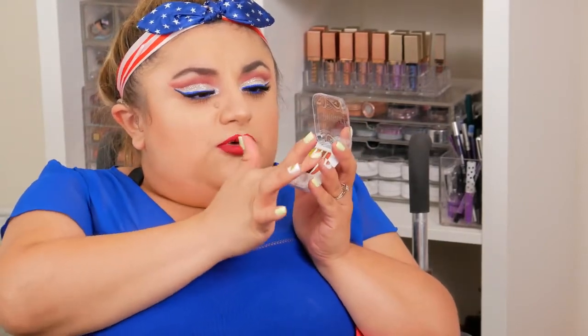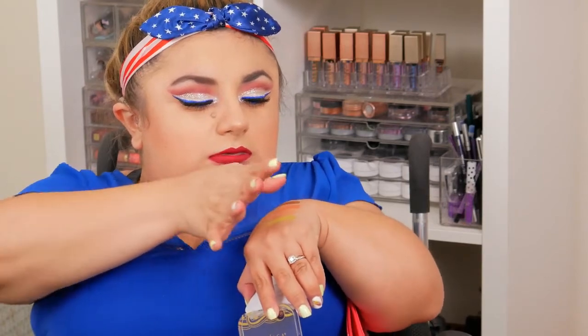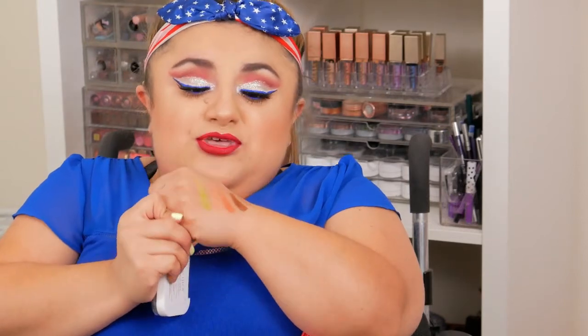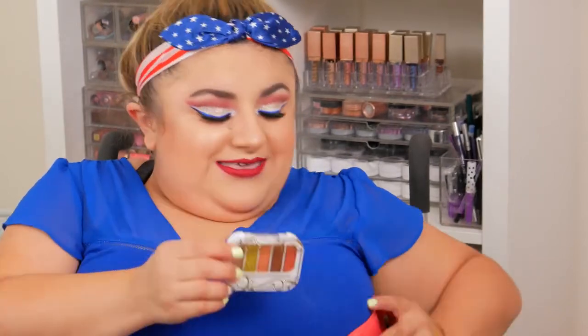These are really pigmented too — I'm going to do a quick swatch for you here. They're super pigmented. I haven't had a lot of experience with Pacifica eyeshadows in the past, but seeing how pigmented these shadows are, I'm tempted to go to Target and pick up a couple more of these palettes. They're really portable too, so I'm glad to include that.